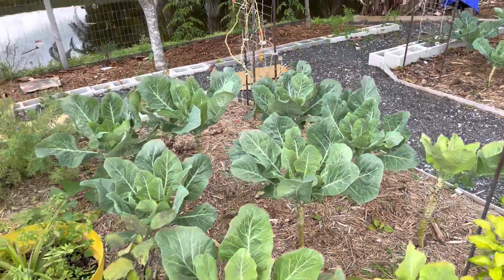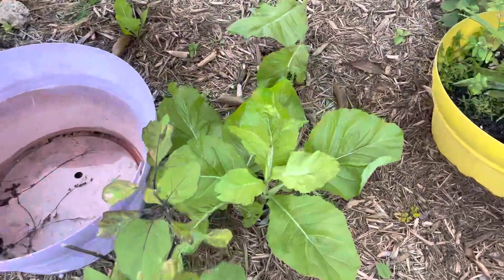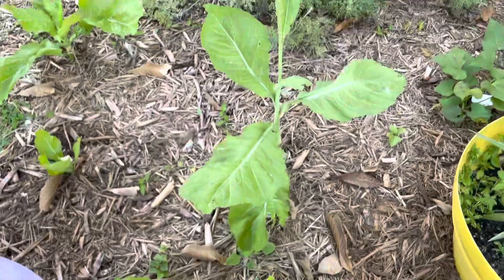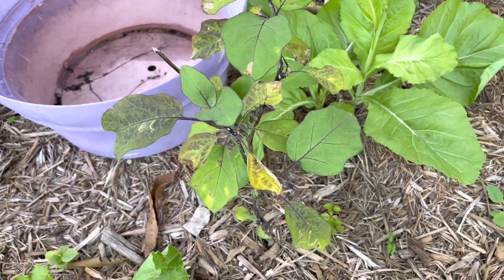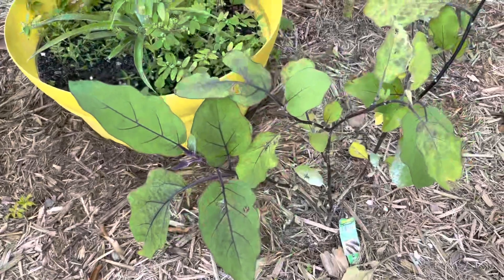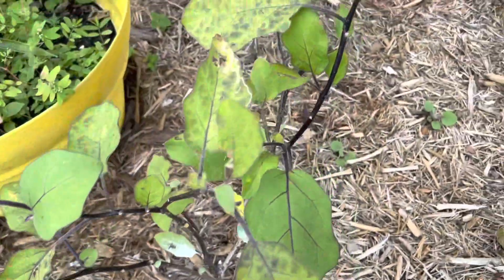So here's a look at those collards and mustards. As you can see, the mustards are starting to go to seed. And my eggplant — it was looking nice the last time I checked it. This one is still looking all right. We were trying to get some fruit, but something keeps eating the leaves.